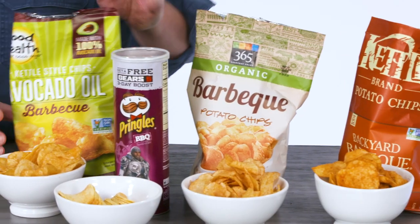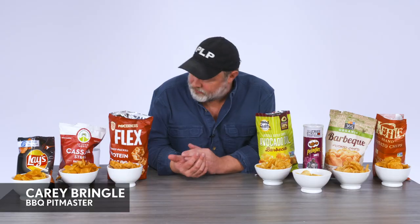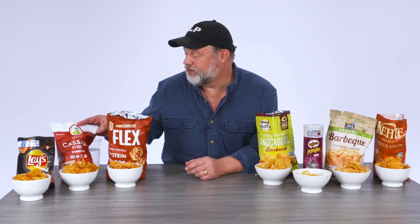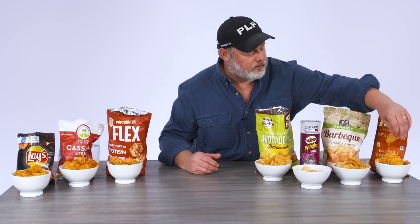Looking around, it looks like we've got some normal potato chips. We've got some that look like they might be made with — I think that one's like popcorn. This is cassava strips — is that a potato chip or is that something else? And these are Pringles. These are just going to be a tough one to beat. We'll start down here with the kettle.